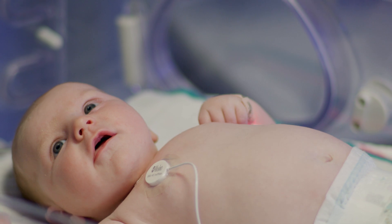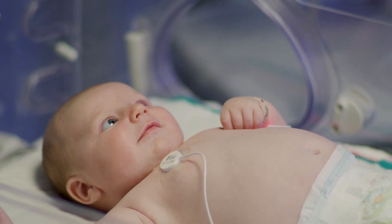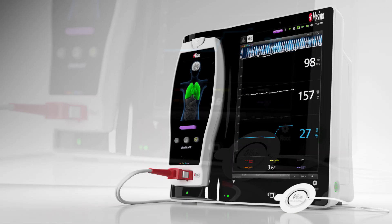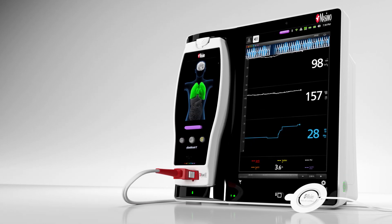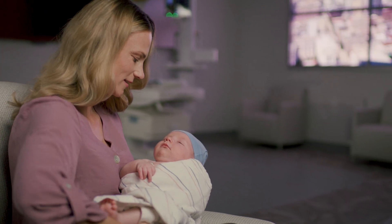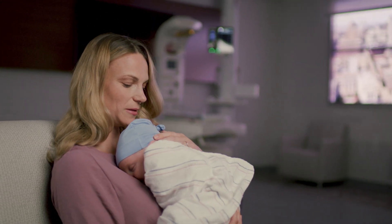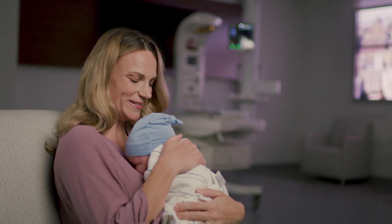Finally, the sensor uses a transparent, gentle and flexible adhesive, making it ideal for use with delicate skin. The RAS45 sensor delivers continuous, reliable RRA monitoring, especially designed to meet the needs of sensitive patients, supplying clinicians with critical information about their patient's respiratory status, without compromising accuracy or the flexibility needed for important activities such as feeding and bonding.